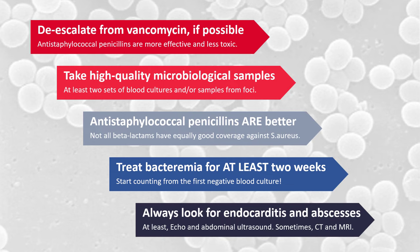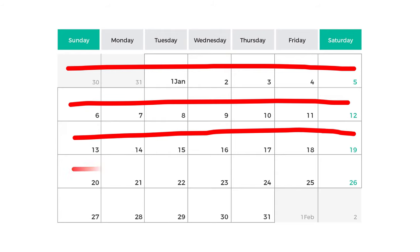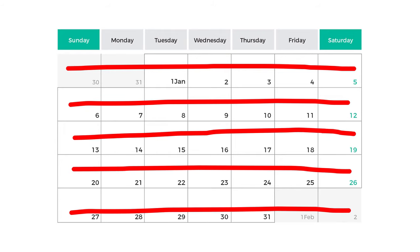This is crucial because the presence of abscesses or endocarditis will alter your treatment plan. Many times, surgery will be required, not to mention a prolonged course of antibiotics. So, your initial two weeks of treatment can turn into four or six weeks, sometimes even longer than that.